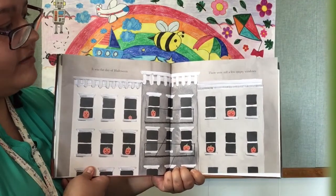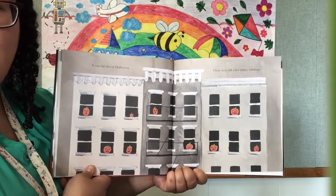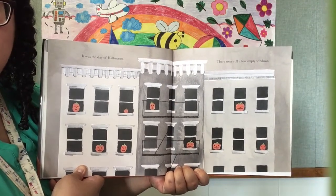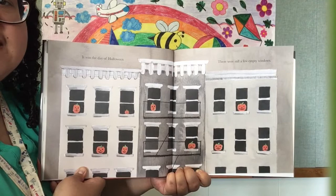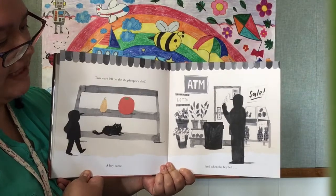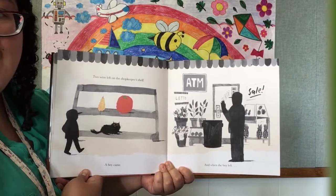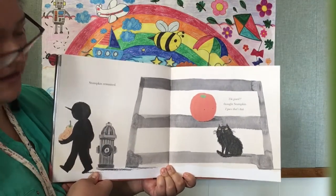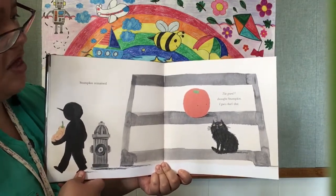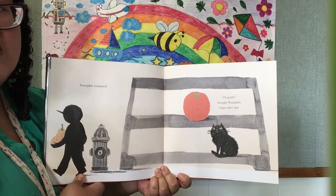It was the day of Halloween. There were still a few empty windows. Wow, look at all those jack-o'-lanterns sitting on the windows — nine jack-o'-lanterns! Two were left on the shopkeeper's shelf. A boy came, and when he left, which one did he buy? Stumpkin remained. The boy bought this pumpkin. Well, good for him, but poor Stumpkin. 'The gourd,' thought Stumpkin. 'I guess that's that.' Stumpkin is all alone.